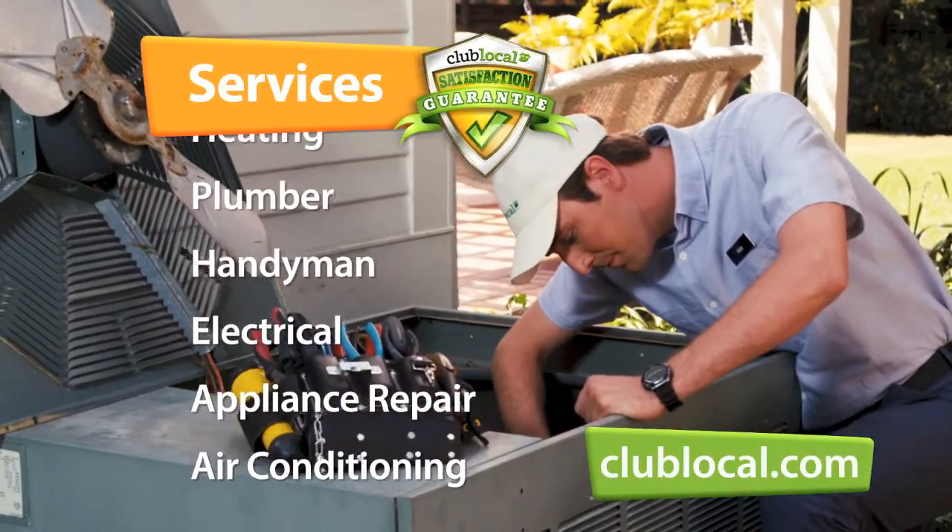We stand behind every job with our satisfaction guarantee. I am a very satisfied Club Local user. It's easy, quick, convenient.